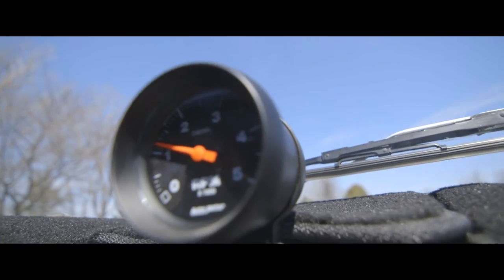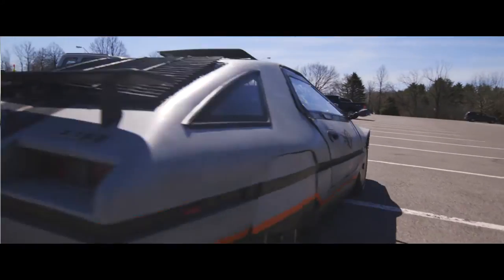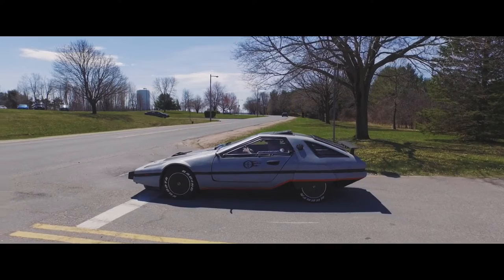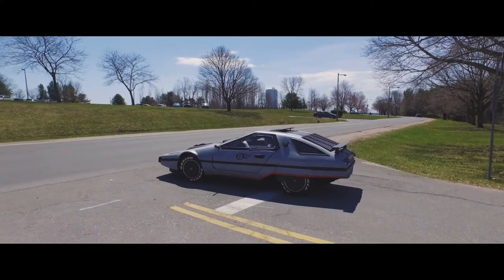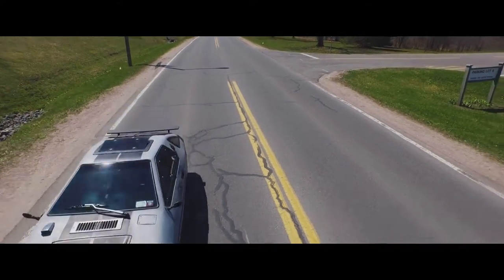and what caught my eye was a picture of the car on the front. For $17 of your hard-earned money you could send away and get 13 pieces of paper back detailing how to build this car in your backyard from bumper to bumper.